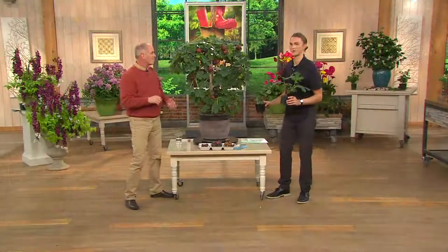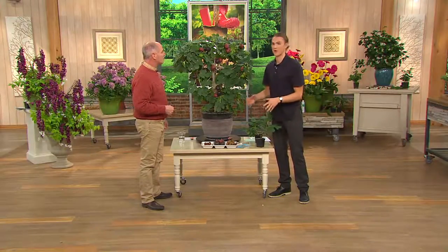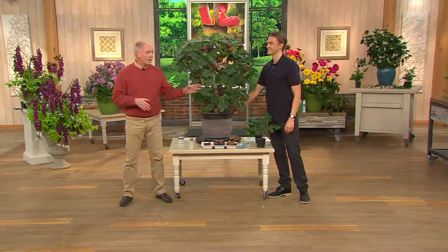Edible plants are all the rage right now — everyone wants to grow something they can enjoy. This is the perfect plant if you want something unusual but so tasty. I didn't even know I liked figs until about five minutes ago. I was actually in Greece last summer where they grow natively and wildly — locals just pluck figs right off the tree and pop them in their mouth. Juicy, luscious, savory, delicious.